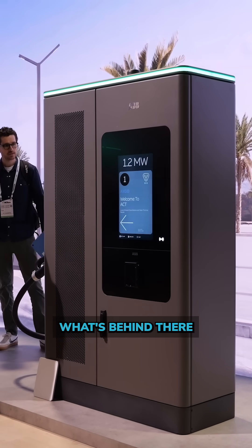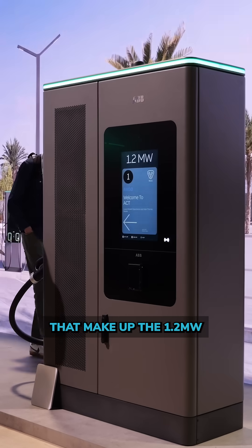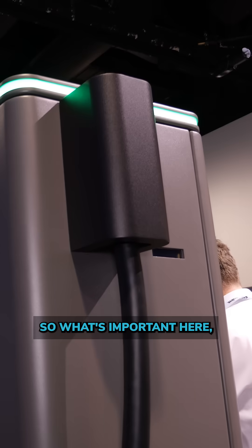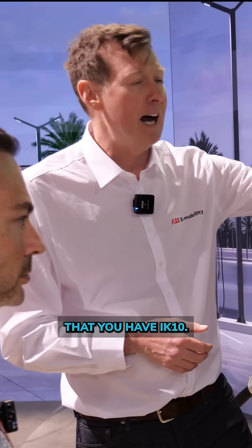What's behind there is three 400 kilowatt cabinets that make up the 1.2 megawatt power delivered to the trucks. What's important here is that you have an IK10 rating.